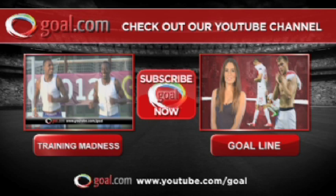We're all about the goals here on youtube.com/goal. To see more videos like this, click the subscribe button now.